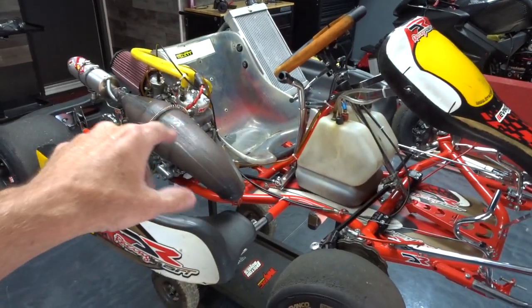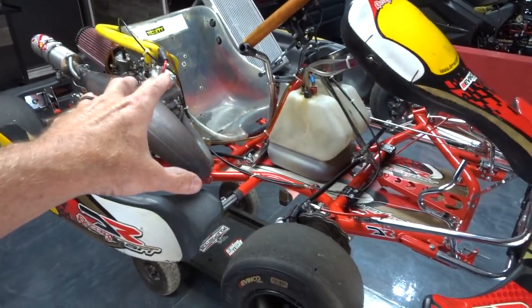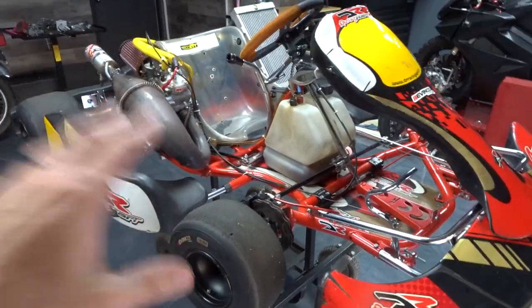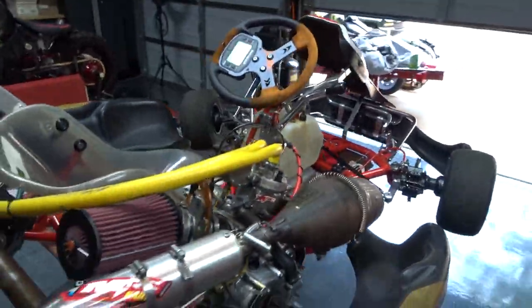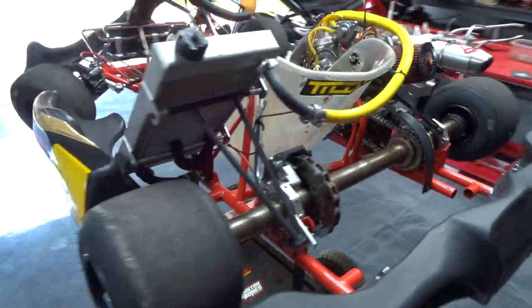These 125cc karts will do 100 miles an hour pretty easily. The guy I bought this from said he's gotten this kart up to 120. I don't think any of my local tracks will let me get up to that kind of speed, and I actually really don't want to — that's pretty fast in a little thing that's only one inch off the ground.